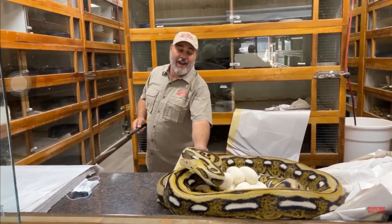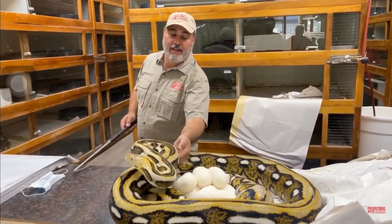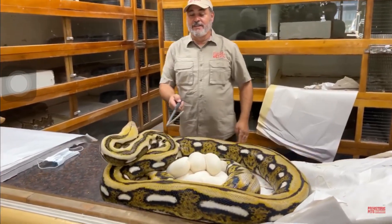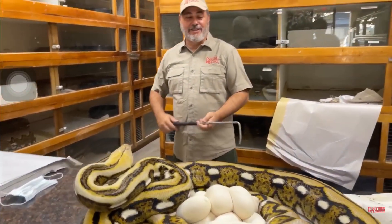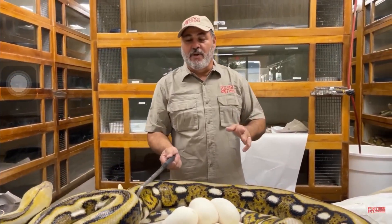Last year we only had four eggs. This year we got maybe — I don't know, we're gonna find out in a minute. Come on, come on girl. She's like, hey I gave you only some eggs and you're gonna take them from me? Yes, because we want them to hatch — because they won't hatch otherwise. Come on girl.